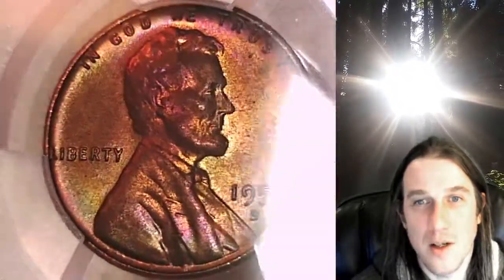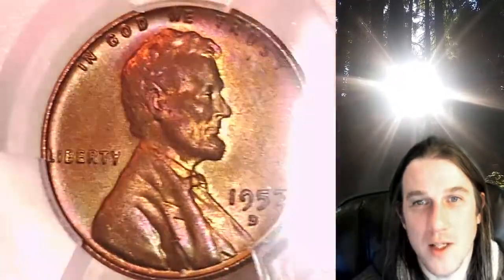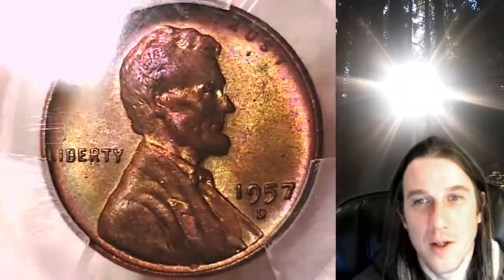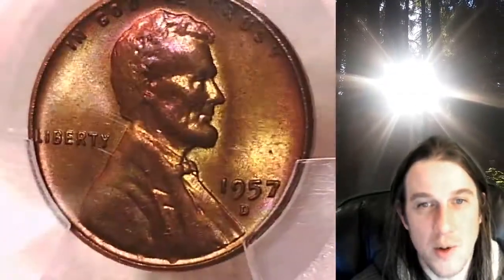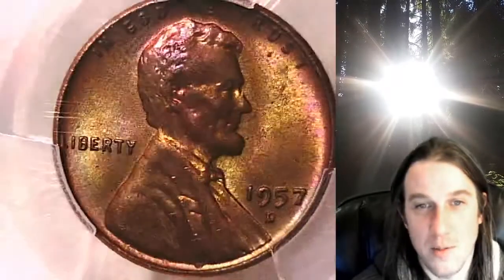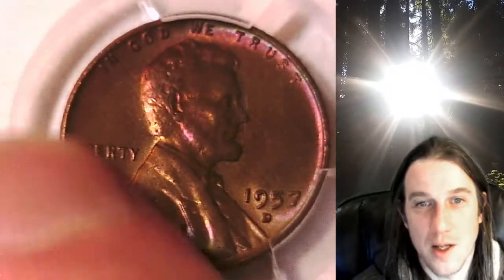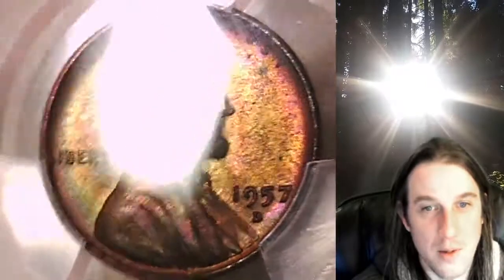Is it just me or does Lincoln look like he has a little Vulcan ear there? Maybe there's a small scratch right there that kind of gave it a pointy, elf-like ear — looks kind of cool. The obverse on this is more toned and it's not showing up quite as well as the reverse, but just looking down on it is awesome. There's a bunch of green on the front here — I think this whole area down here is a really nice green.